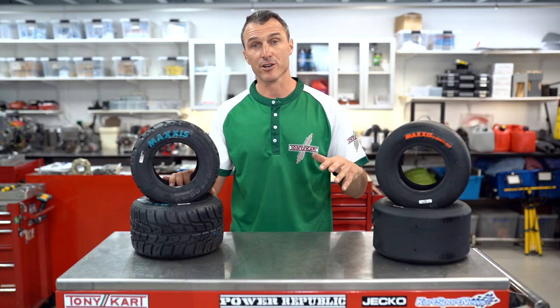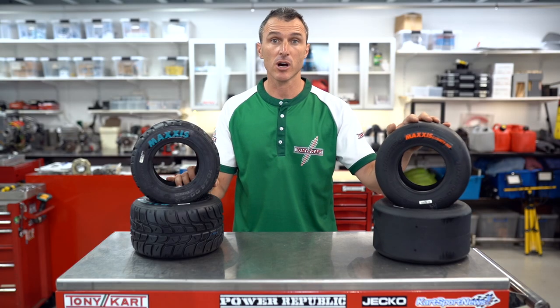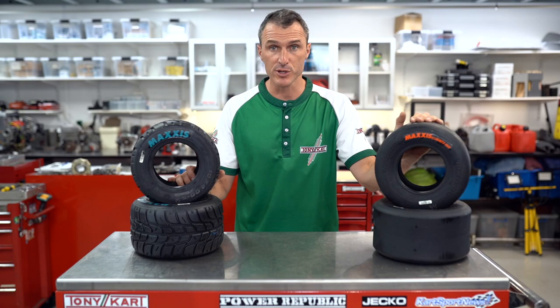The cadet categories — both the 9s and the cadet 12s — are going to be running on the Maxis slick. These tires are awesome. You can expect about a half to a one second gain from the outgoing Bridgestone tires that were already pretty sticky, so these little babies are absolutely awesome.